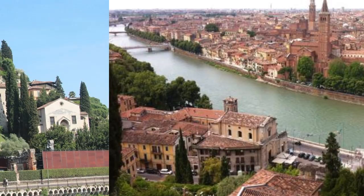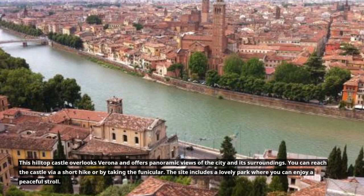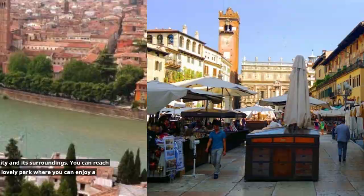This hilltop castle overlooks Verona and offers panoramic views of the city and its surroundings. You can reach the castle via a short hike or by taking the funicular. The site includes a lovely park where you can enjoy a peaceful stroll.